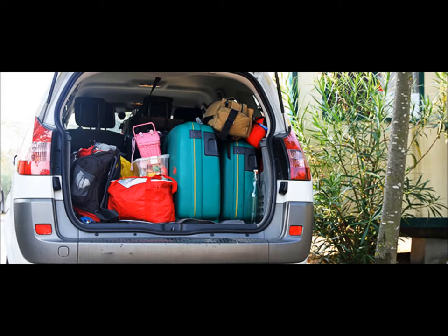How will a heavy load on your roof rack affect your vehicle's handling? It will reduce stability. What can be badly affected when you overload your vehicle? The vehicle's handling.